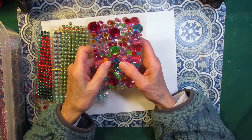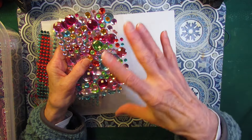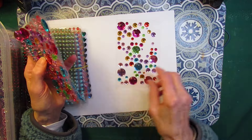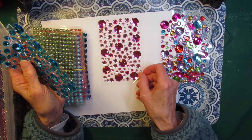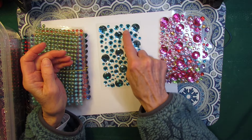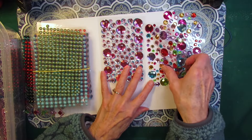Now most of the gems do come stuck to a plastic back. Here I have a few different packs of the ones that are multi-faceted. I have mixed colors, light pink, dark pink, and blue, with a couple of clear ones mixed in there. Can't go wrong with some big chunky gems.